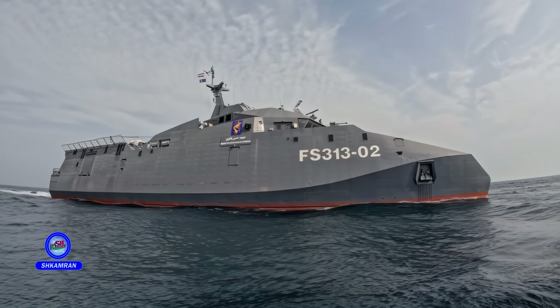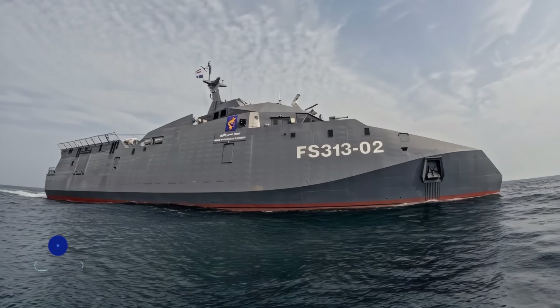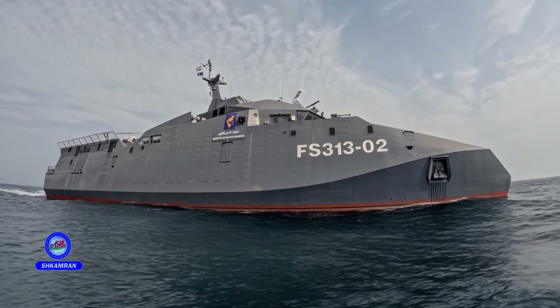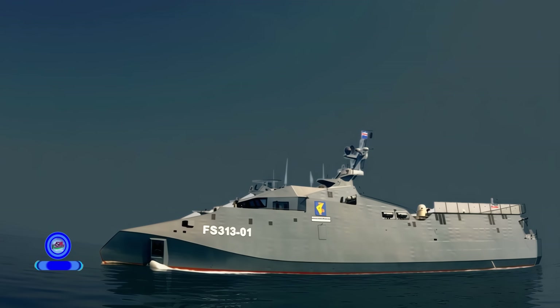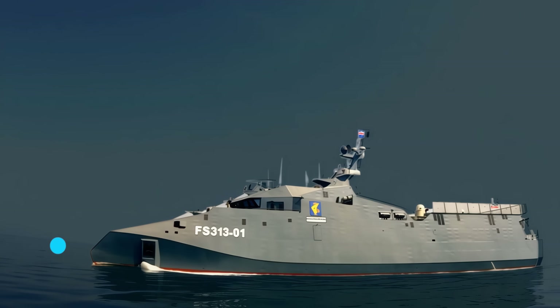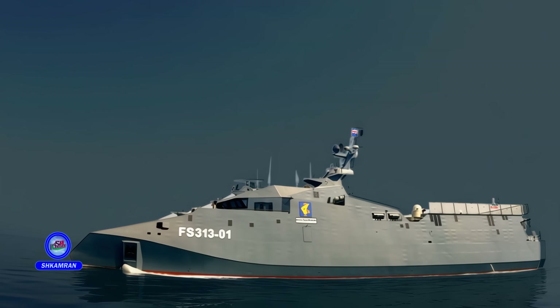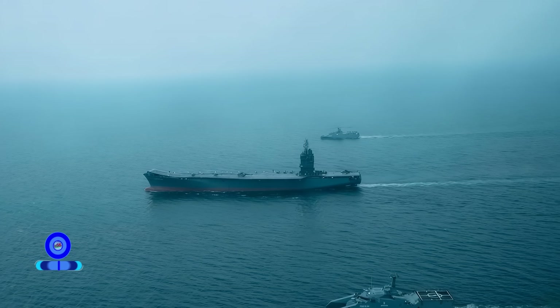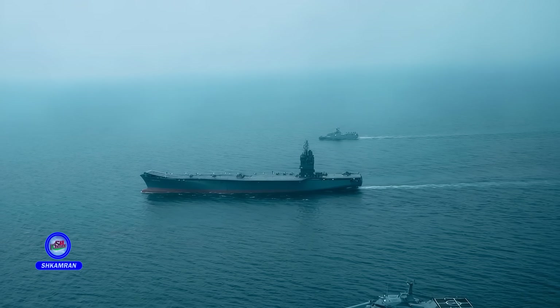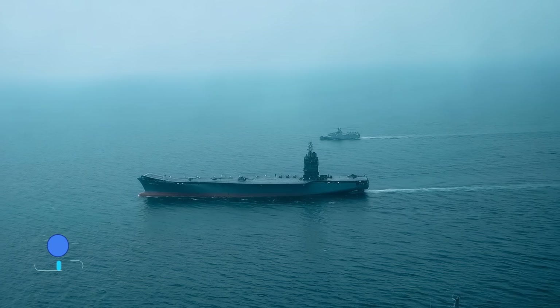The Shahid Soleimani represents a successful collaboration between Iran's defense industry and its scientific community. The project was entirely designed and developed using domestic knowledge and technology. Numerous universities and research centers contributed to the design and improvement of the vessel, advancing Iran's naval industry and paving the way for the development of future generations of naval vessels.